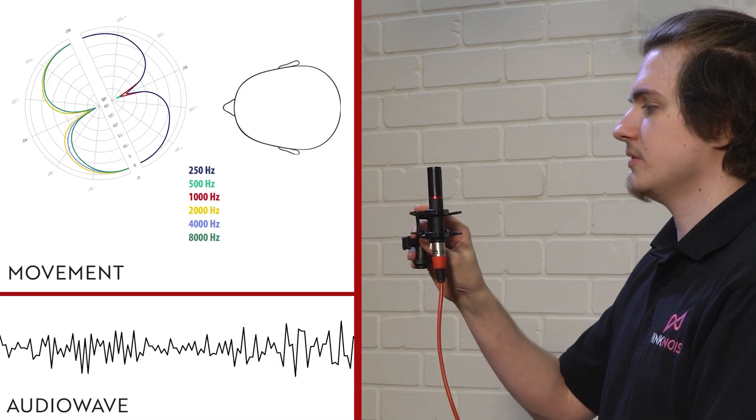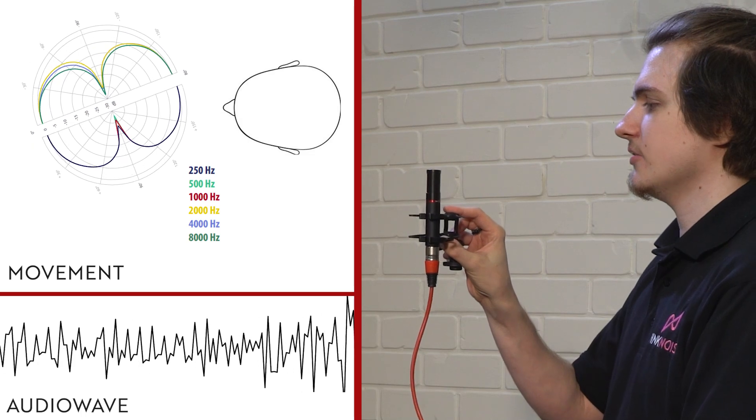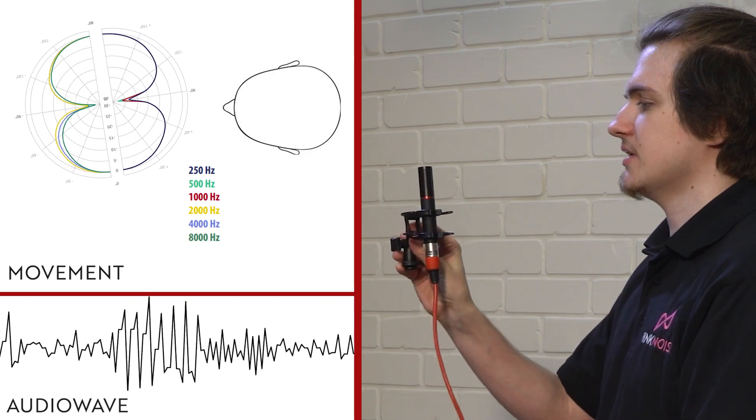Test one, test one, two. This is listening to the BD-10 at the Ryko factory in Ashby. Test one, test one, two.